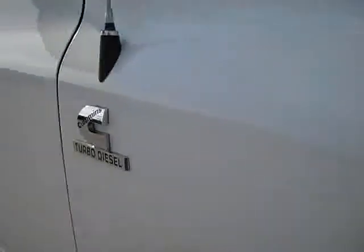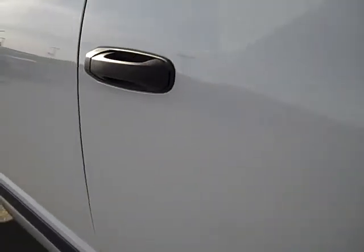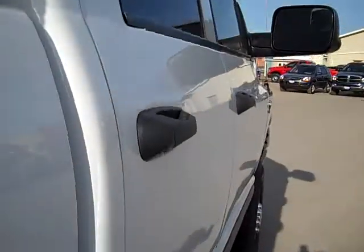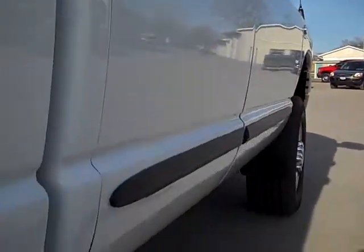Down this side of the truck you can see just how glass-like the paint is and how clean the body is. We take these videos so if you're far away or even close by, you can see the truck, hear the truck, and have confidence in the vehicle you're purchasing — before you even get here. A lot of times our customers get the truck shipped right to them.